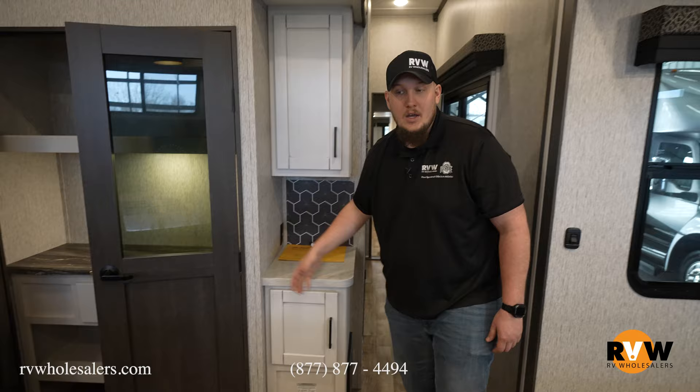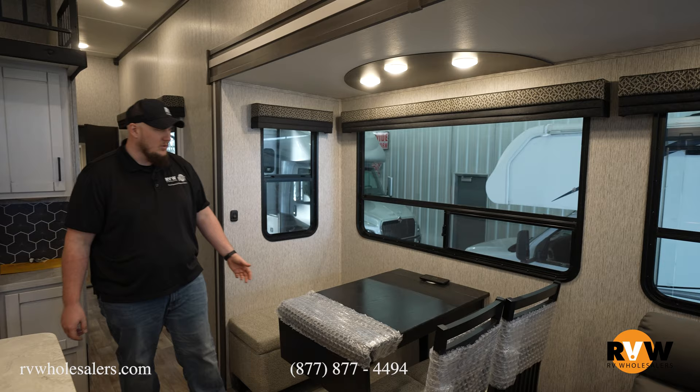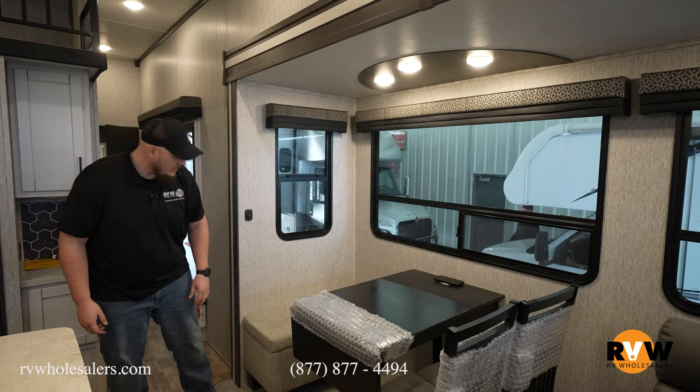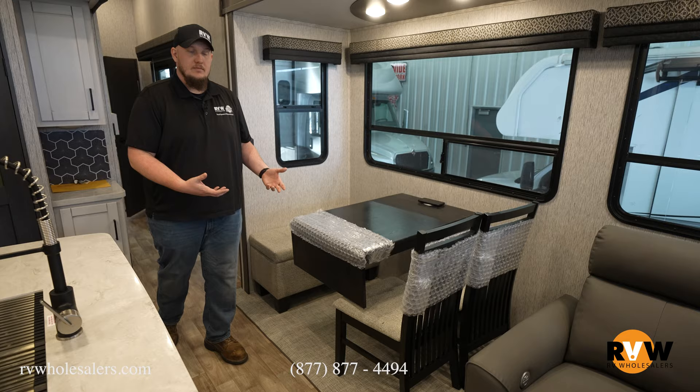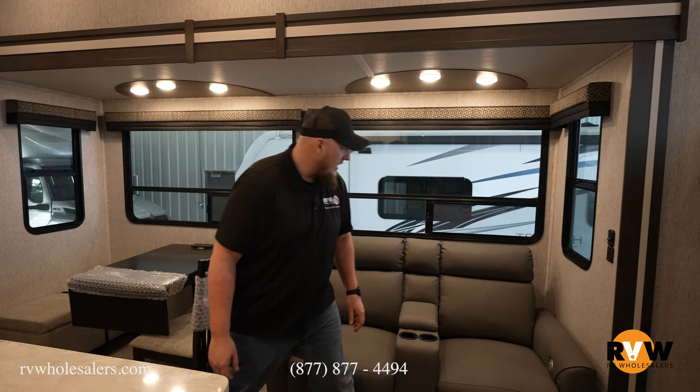Rotating right across, you have yourself your freestanding table and chair. You do have yourself a wireless phone charger right there beside it. Your table is bolted down but it is freestanding. Nice little booth over here that you can store everything in, like blankets, and two chairs that move around while you're camping.